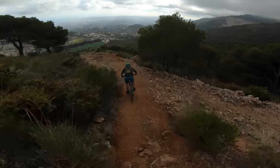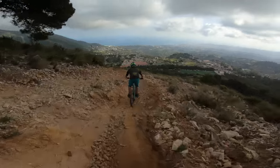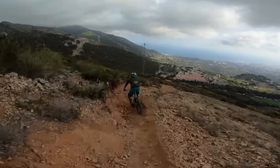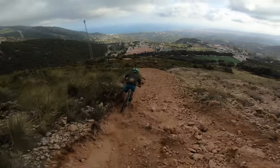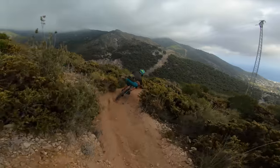He's coming into it like a madman — this is completely blind for Andrew on this run. Loose and rocky. Some big sandy corners. Getting the drift on — it's like a two-wheel drift.